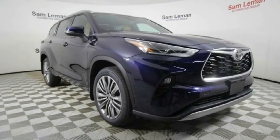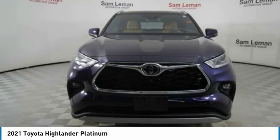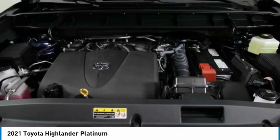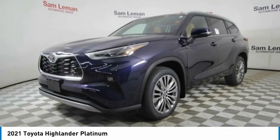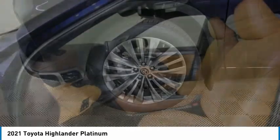Looking for the right vehicle? Check out the 2021 Highlander. The Highlander is the SUV that's thought of everything. It offers seating for up to seven and features Toyota's innovative center stow design — the second row bench seat folds away, leaving a pair of captain's chairs.